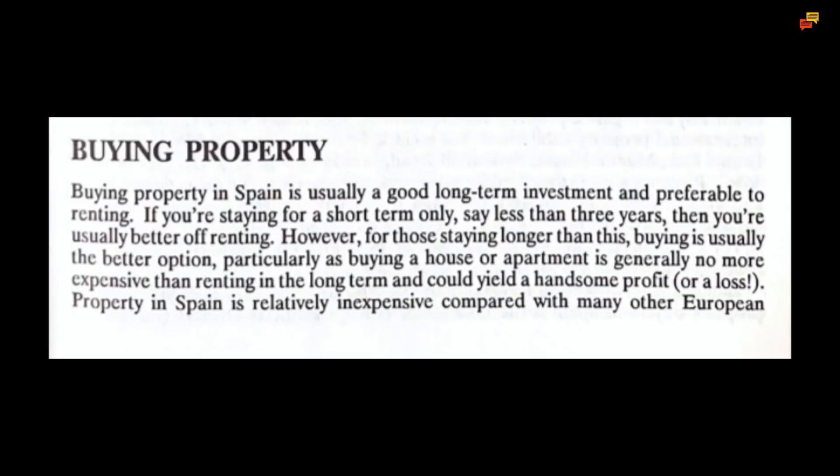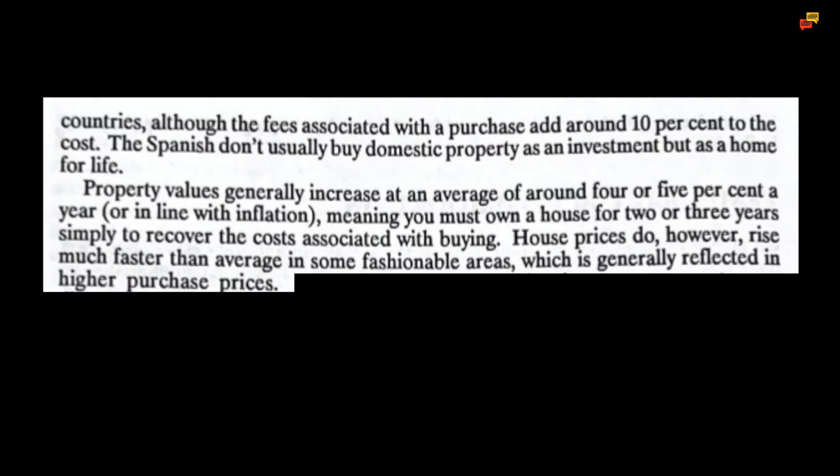Buying property in Spain is usually a good long-term investment and preferable to renting. If you're staying for a short term only, say less than three years, then you're usually better off renting. However for those staying longer than this, buying is usually the better option, particularly as buying a house or apartment is generally no more expensive than renting in the long term and could yield a handsome profit or a loss. Property in Spain is relatively inexpensive compared with many other European countries, although the fees associated with a purchase add around 10% to the cost.